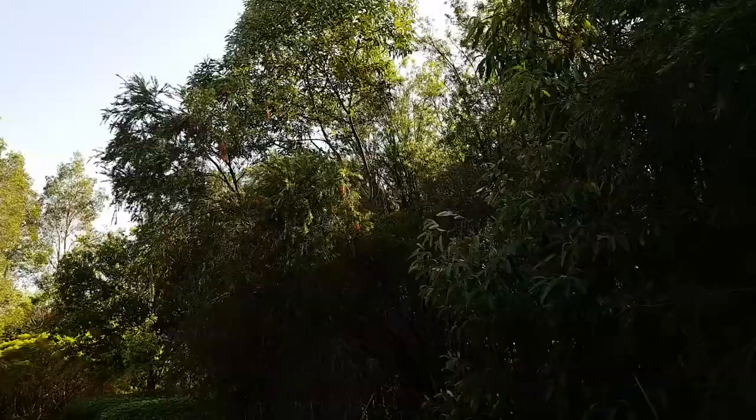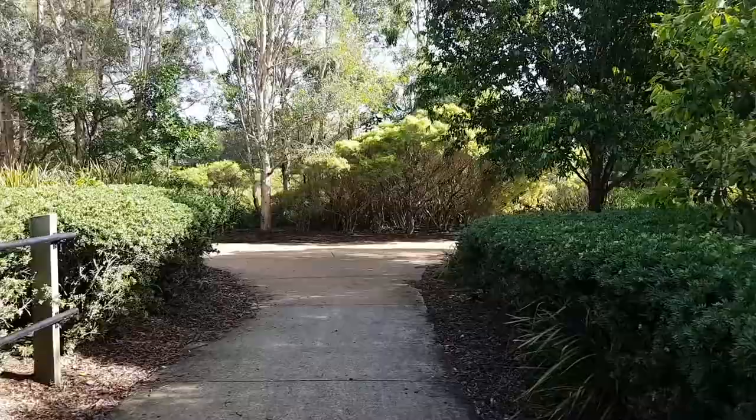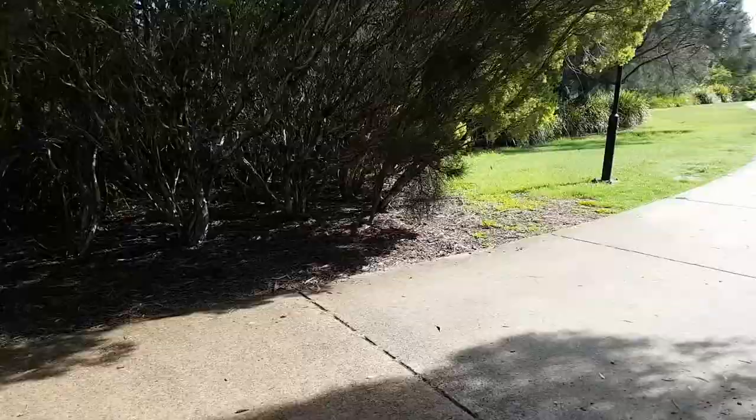There's a little brown honeyeater just in front of us here getting stuck into the callistemons. They're a nice bird but they're very bland - they don't call them the brown honeyeater for nothing. If you don't know what a brown honeyeater looks like I'll put a photo of one that I photographed in this area in this video.